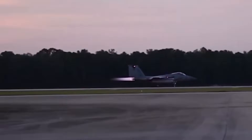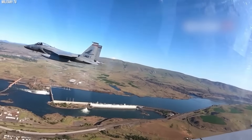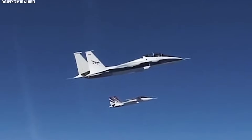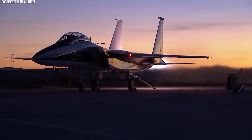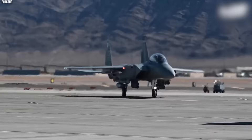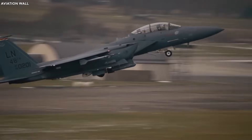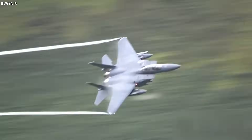The F-15's armament has contributed to over 100 confirmed aerial victories. The Eurofighter Typhoon, a fourth-generation aircraft, is used by Germany, Italy, Spain, the UK, Austria, and Saudi Arabia. It can reach speeds of up to 1,150 miles per hour and is equipped with easily removable modular engines, capable of sustaining supersonic speeds without afterburners.